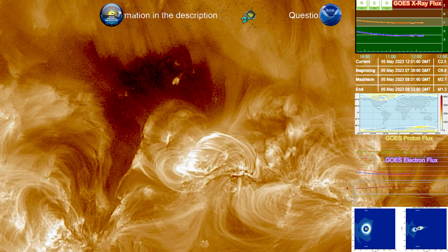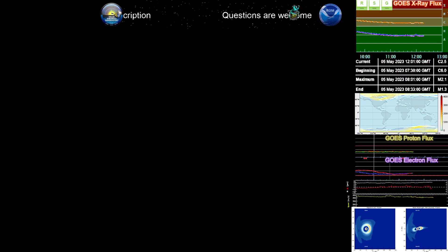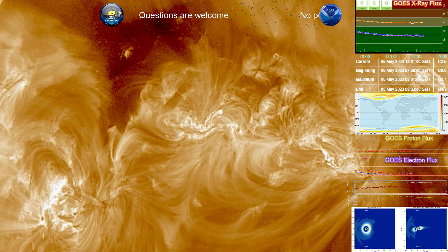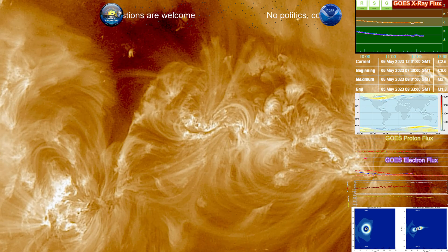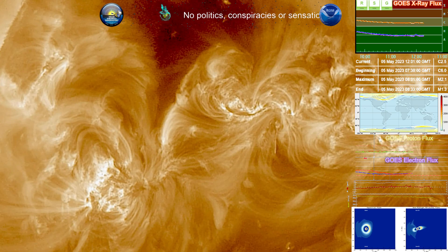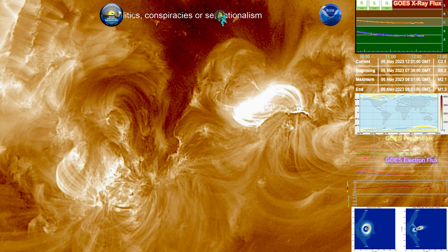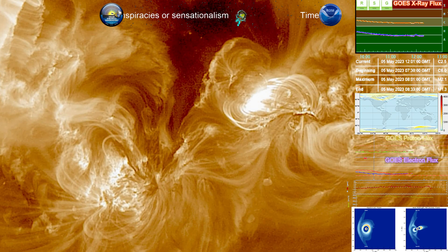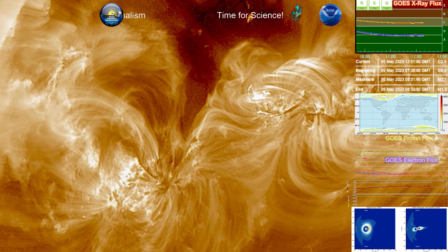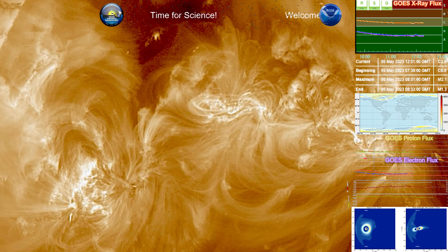Today is a beautiful day for science. Currently we're looking at region 3296 and 3297, who had a beautiful interaction last night — or just a few hours ago actually. The event began at 3297 and extended into 3296, where there's an interconnection between 3296 and both 3293, which is in front of it, and 3297, which is to the south and right behind it.